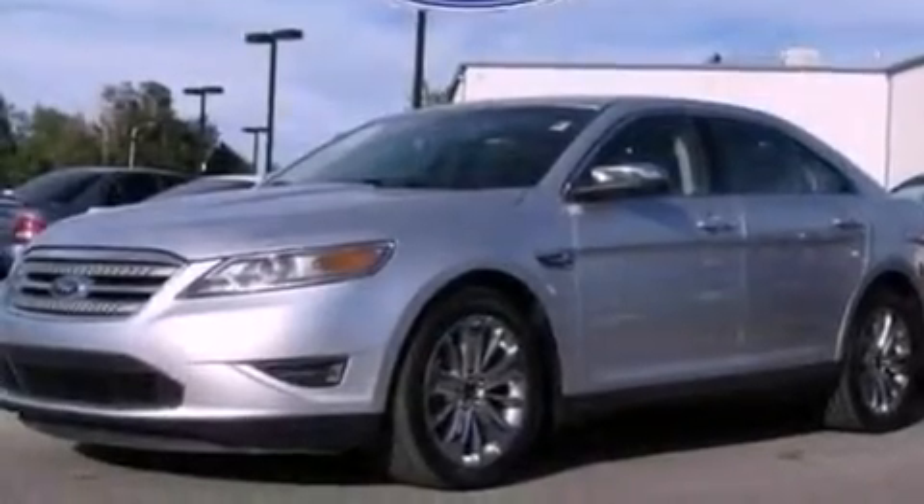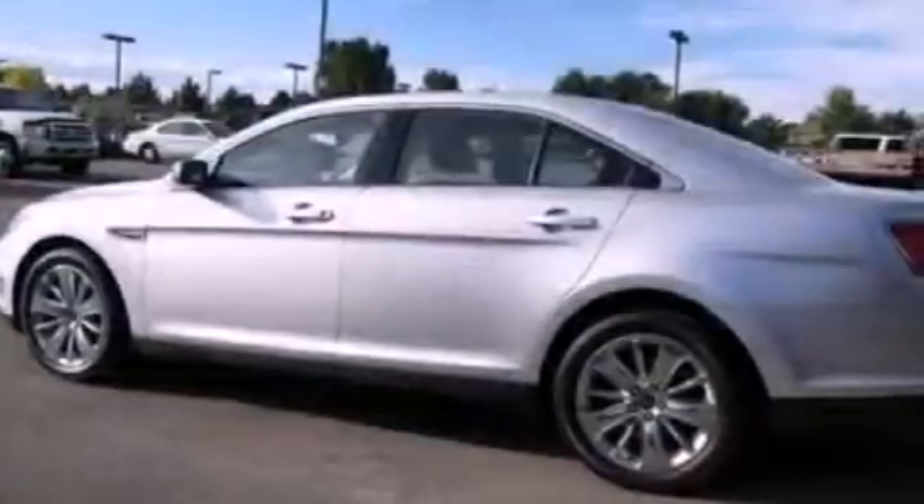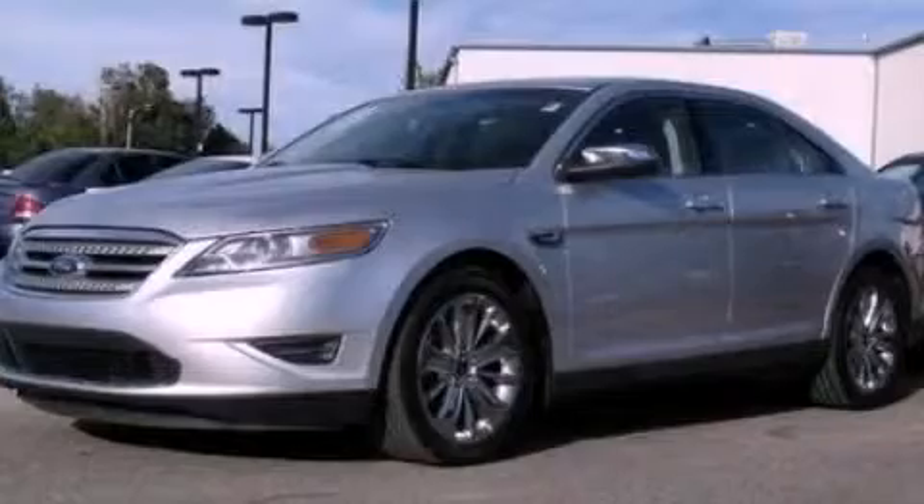With an EPA estimated rating of 27 miles per gallon on the highway, this automobile pays off in the long run. This automobile won't last long at this price — call and arrange a test drive now.